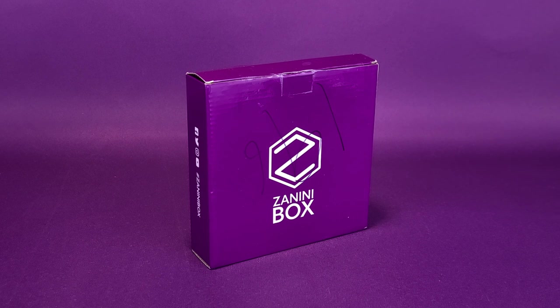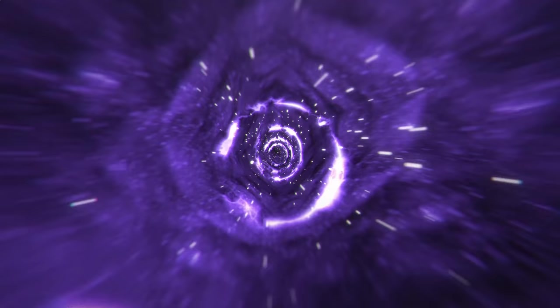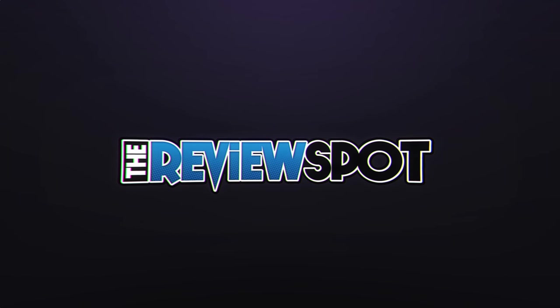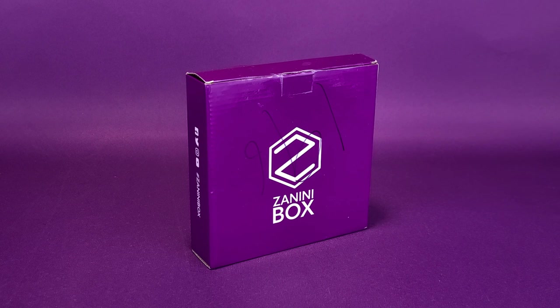Feeling down? How about a pin pick-me-up? What's inside the new Zanini Box, the monthly collectible pin subscription service? Wow, that's a bit of a mouthful.